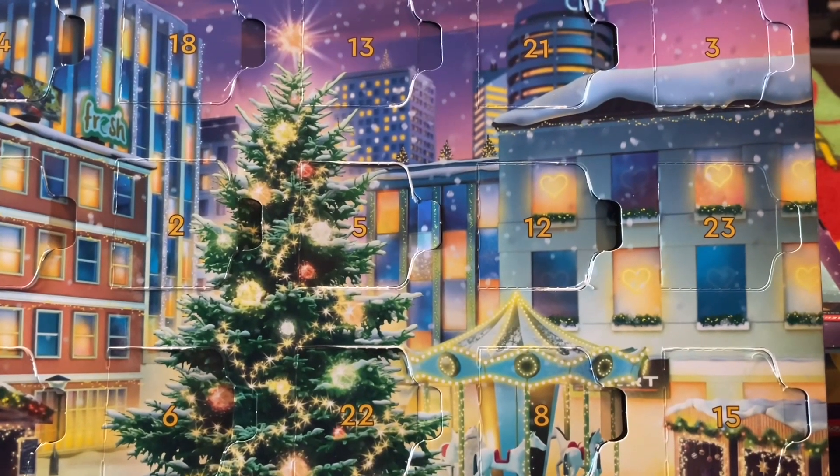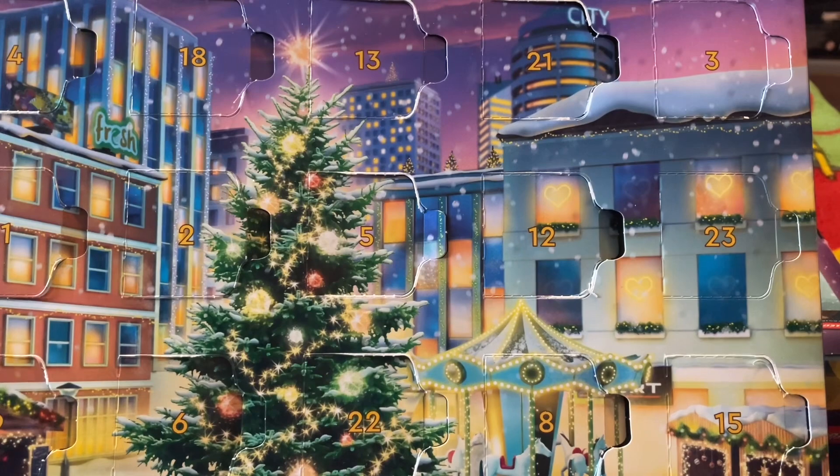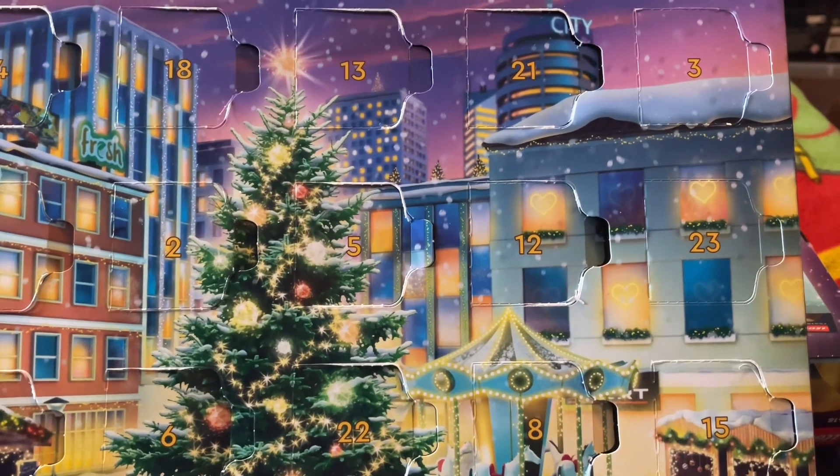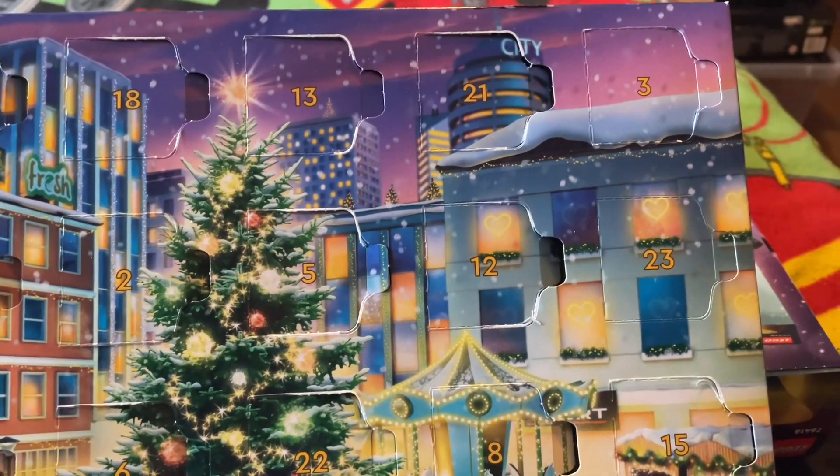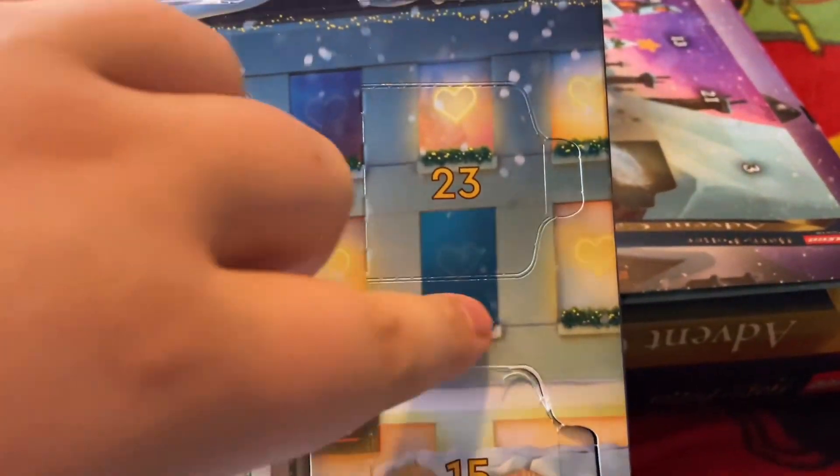Hey guys, Chamberlain here and welcome back to Chamberlain's Advent 2023. Today we have the penultimate day of advent — yes, it's day 23 — so let's get into it for LEGO City.